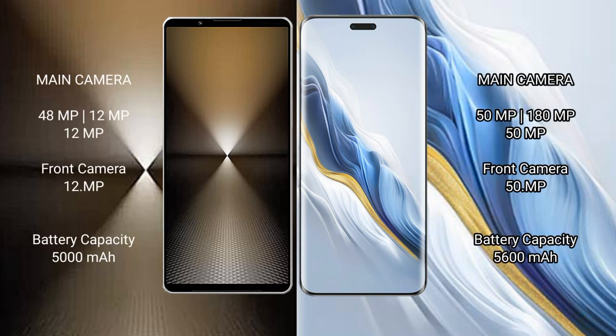Sony Xperia 1 Mark 6 features a rear triple camera setup: 48MP plus 12MP plus 12MP, and a 12MP front camera. Honor Magic 6 Pro also features a rear triple camera setup: 50MP plus 180MP plus 15MP, and a 15MP front camera.